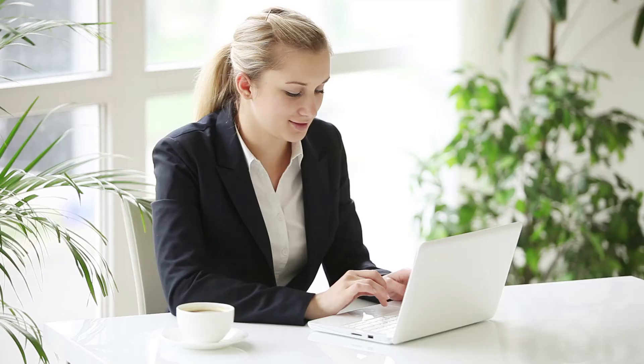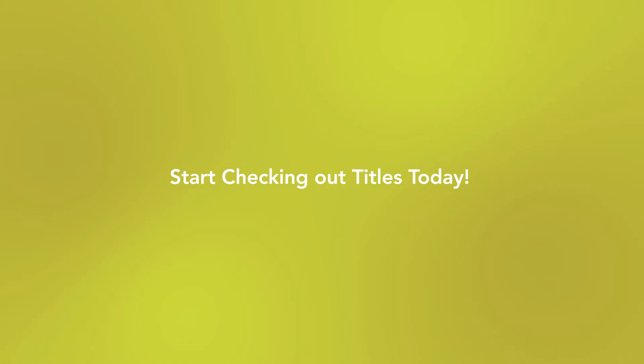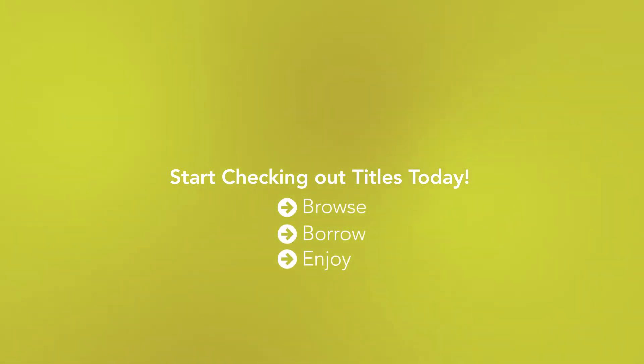Welcome to Odillo! Your library has partnered with Odillo to offer ebooks, e-audio, e-video, and virtually any type of digital content for you to enjoy at work, at home, or on the go. Start checking out titles today! Let me show you how to browse, borrow, and enjoy ebooks and more from Odillo.